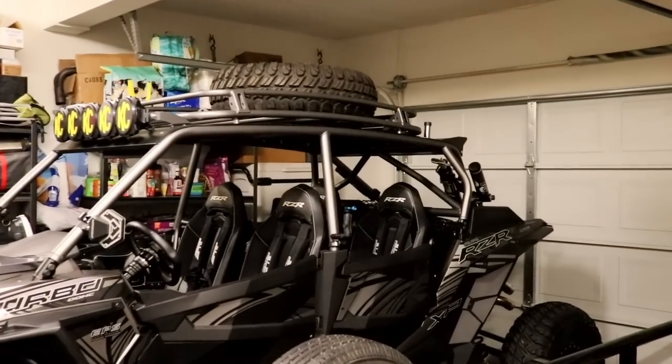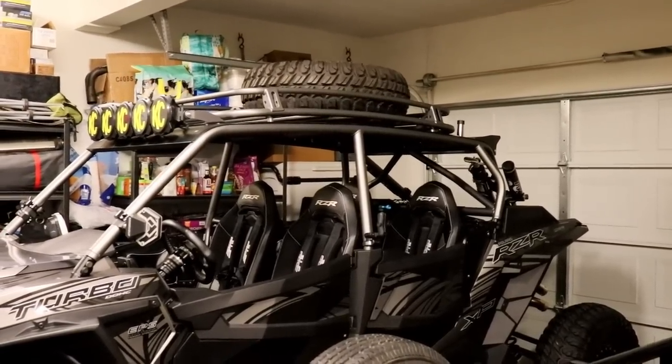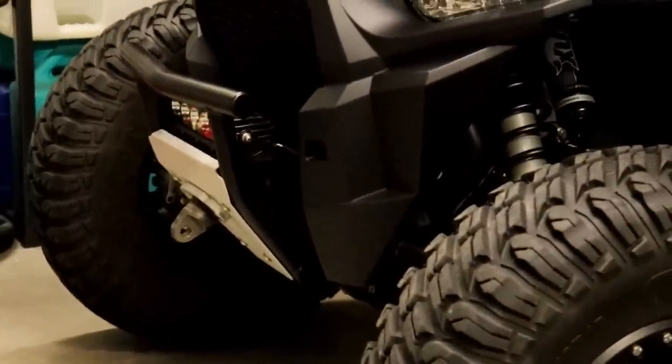The cage is awesome — it's a beautiful cage. It's made by Madigan Motorsports. Madigan Motorsports also made the bumper. I want to say I think they call that their Mojave front bumper.